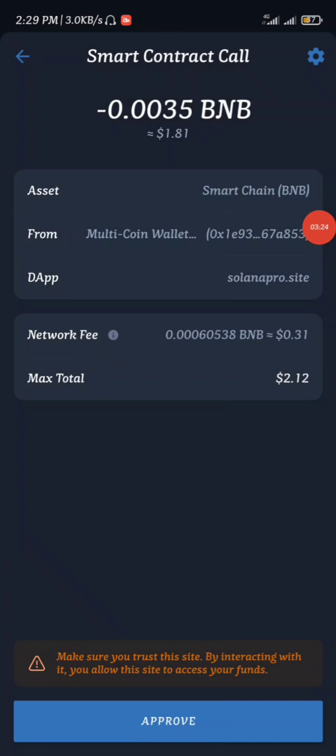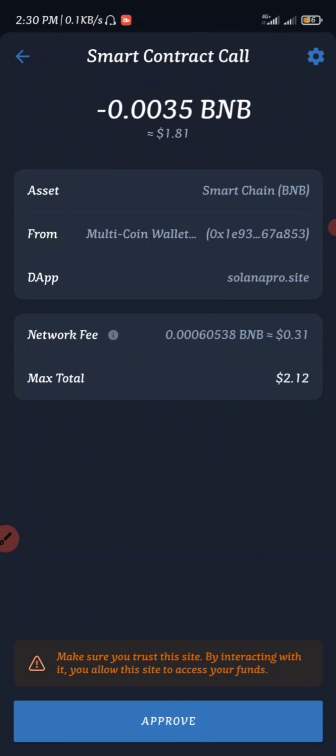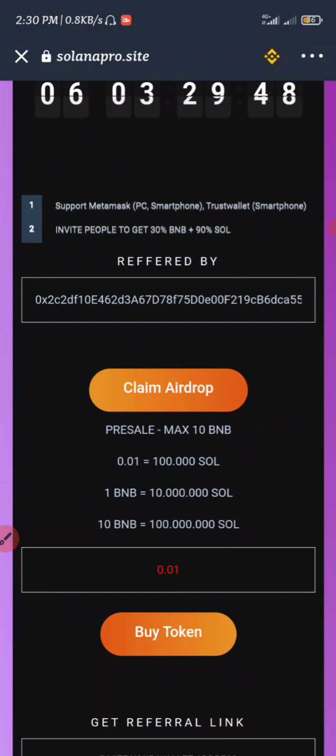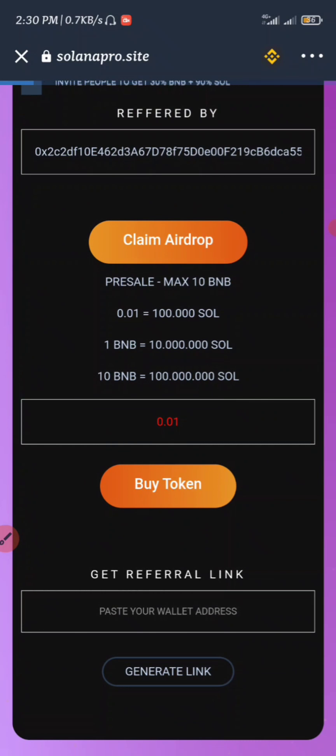Once it opens up, you can see our asset right now is on Smart Chain BNB. We've just claimed the airdrop. All we have to do next now is to head back into our Trust Wallet.